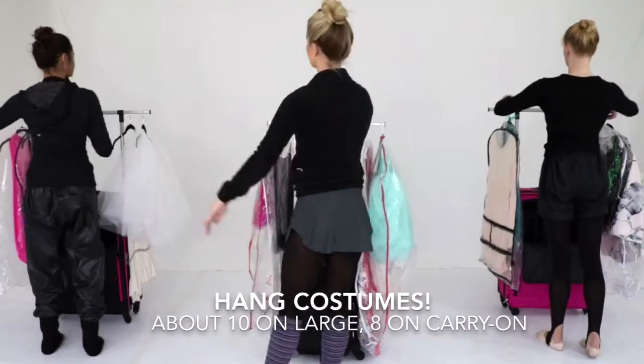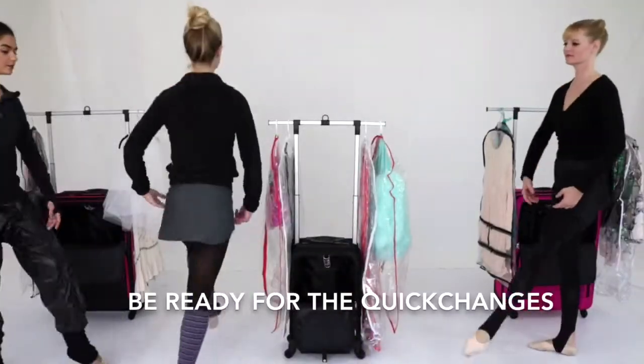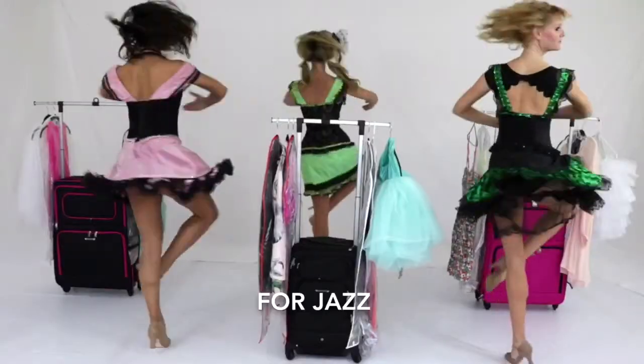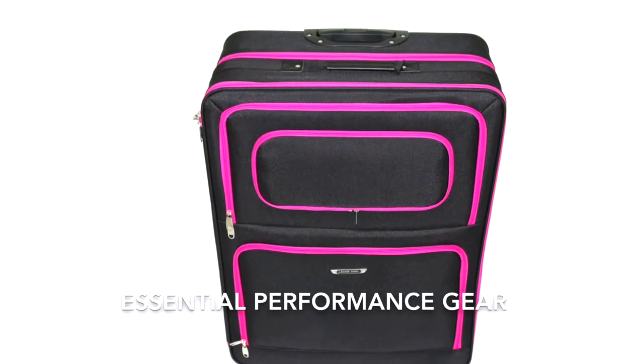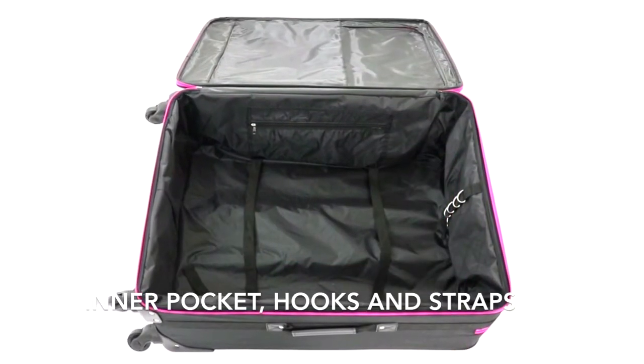You can hang about 10 costumes on the wings. Be ready for quick changes. Hang costumes for jazz, ballet, and so much more. The Dance Angel is essential performance gear featuring an inside zipper pocket, hooks and straps.